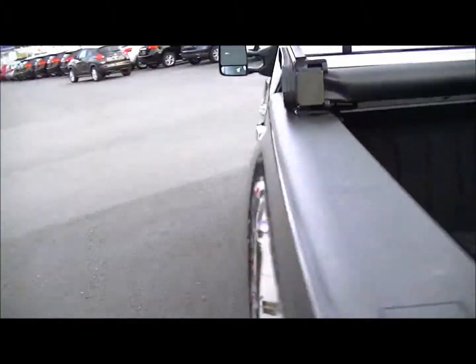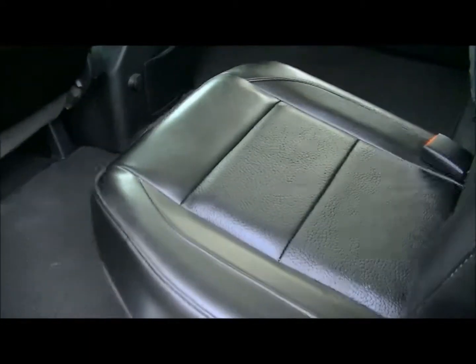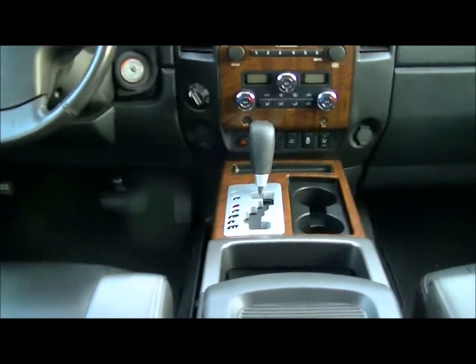I'm just going to go in the truck and show you inside it now. Leather interior, we've got some wood accents — very comfortable truck, really nice to drive down the road.